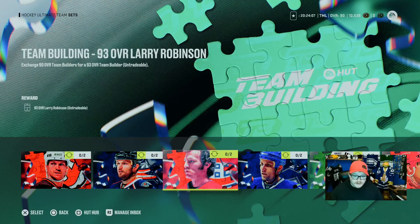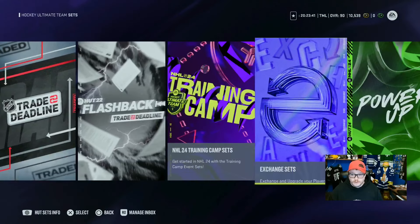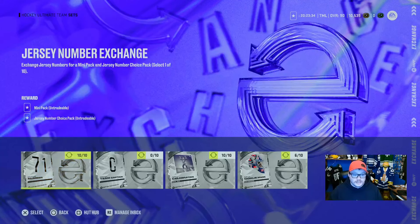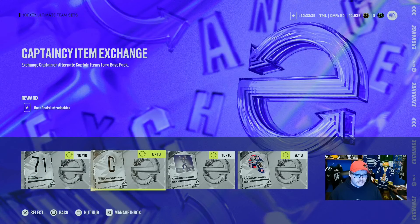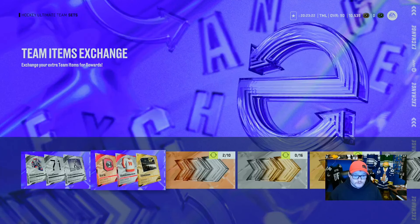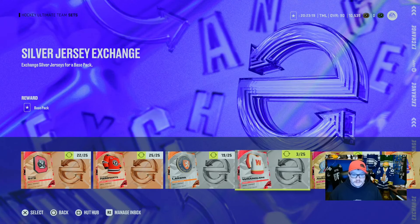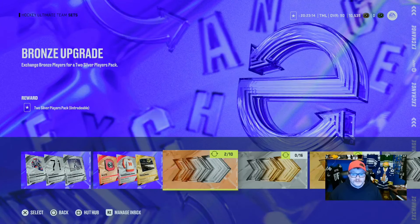To save up, you're going to start putting all of your NHLers into the set — every single one you can get your hands on. In the exchange sets, you can exchange jerseys for mini packs, captaincy for base packs, celebrations for a prime pack, goalie masks for another base pack, and so on. Exchanging jerseys, logos, and everything in here gets you more packs, and packs contain players.